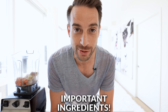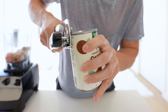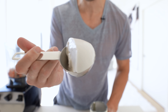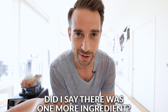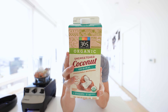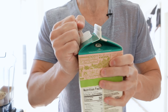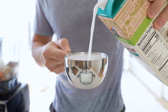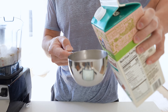I almost forgot one of the most important ingredients — unsweetened organic coconut cream, zero grams of sugar. One third of a cup. And one more ingredient: organic unsweetened coconut milk. We're going to do one and a half cups.